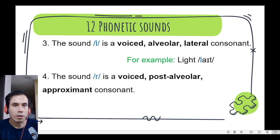Number 4. The sound r — r is a voiced post-alveolar approximant consonant. We can find it in the word red, red, red. Let's continue!